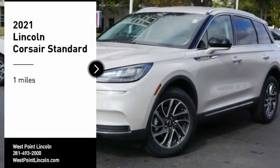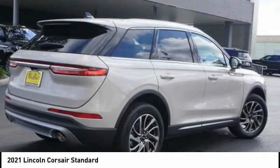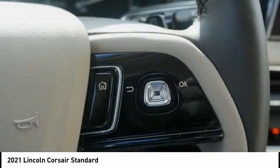Come test drive the 2021 Corsair. The Lincoln Corsair looks the part with an elegantly designed exterior. High-end interior features and technology are coupled with the functionality that you expect from a compact SUV.